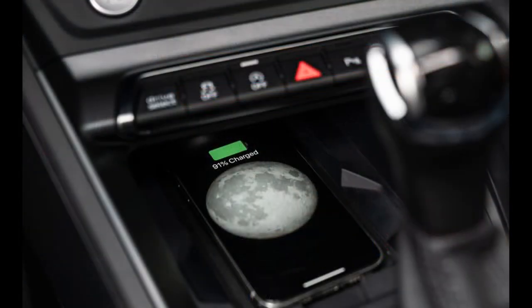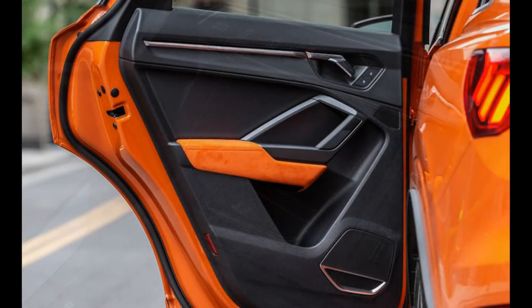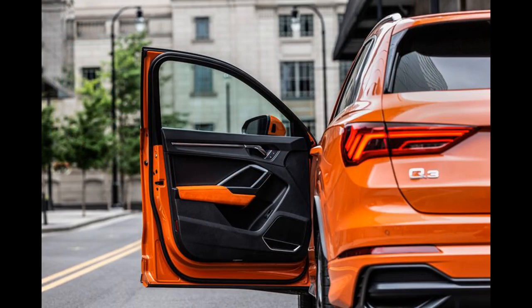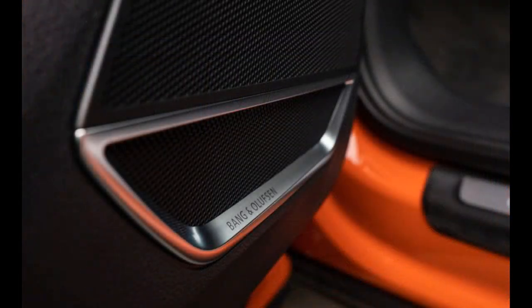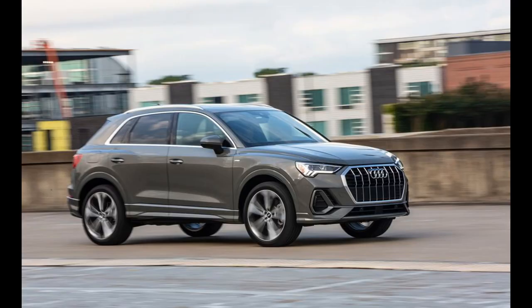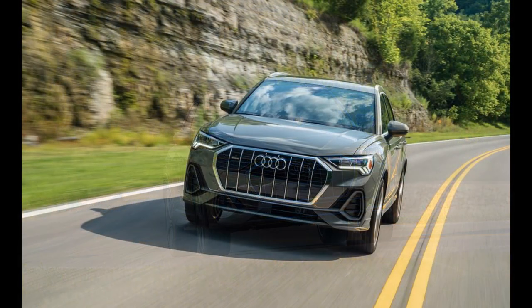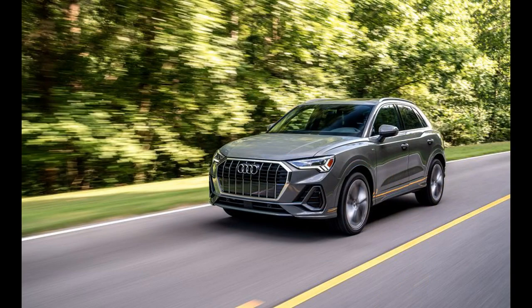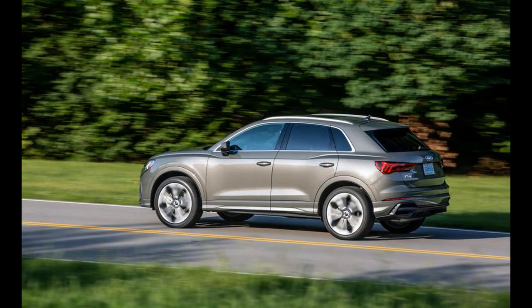The Q3's cabin addresses all of our complaints about that of the outgoing model, with a much improved driving position, a user-friendly layout of its controls, and finer materials. Its standout standard features include a panoramic sunroof, leather upholstery, and heated front seats with eight-way power adjustments and lumbar support for the driver. More luxurious options include ambient interior lighting, a fully digital gauge cluster, and contrasting microsuede on the dashboard and doors. The cabin is also more spacious than the previous model, but its back seat still lacks sufficient legroom to keep adults comfortable on long slogs. We managed to fit six carry-on suitcases in the cargo area and another 12 bags with the rear seats folded — both less than we fit in the X1 but on par with the Jaguar E-Pace.